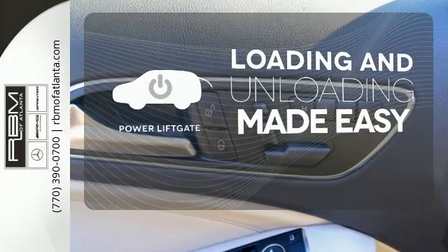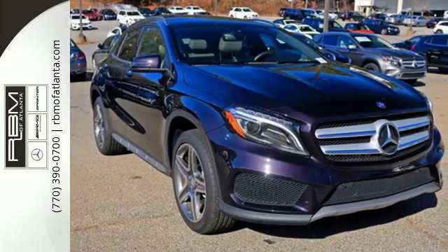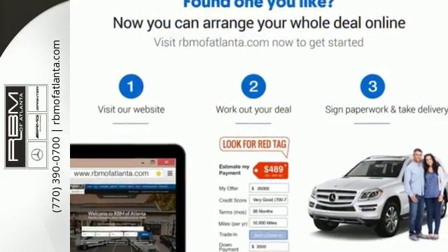Loading and unloading your vehicle just got easier with the power liftgate. Passion meets know-how in this capable Mercedes-Benz. Take it for a test drive today.